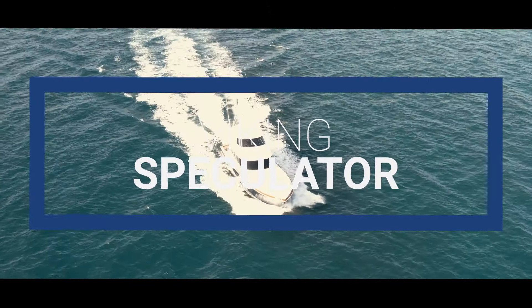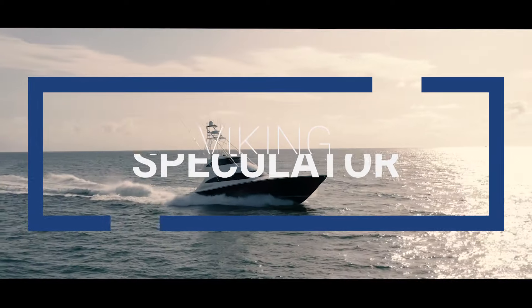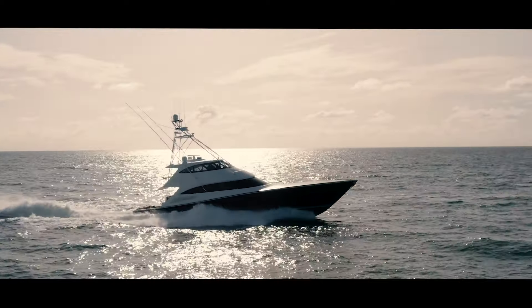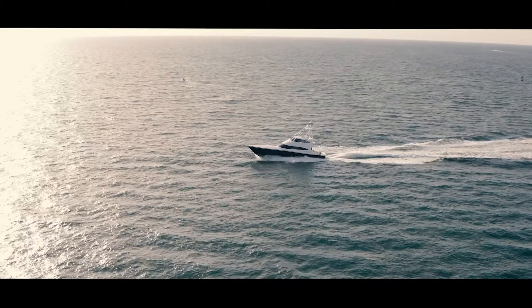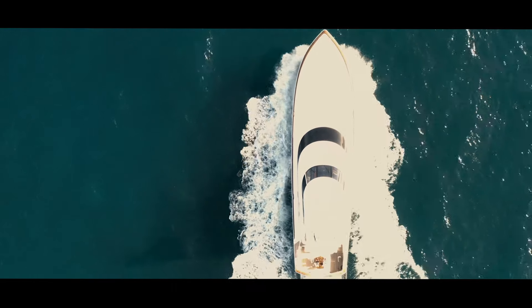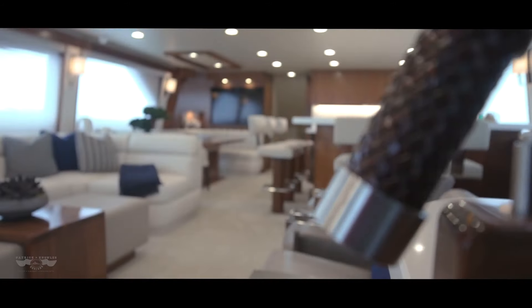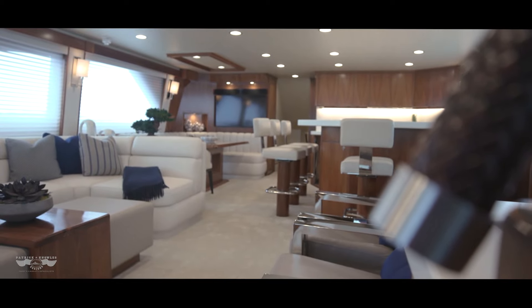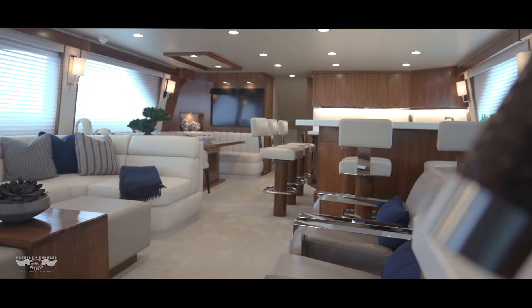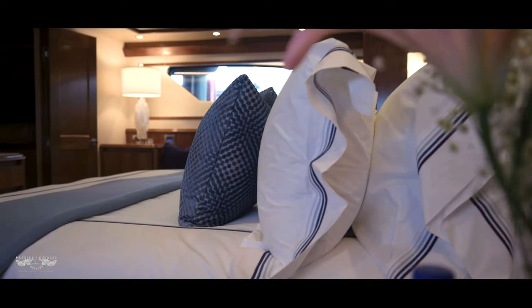Sport fish yacht number four on Yachtco.com's list of the top five is the 92 Viking Speculator. Recently refit in 2020 with an interior by Patrick Knowles, the 92-foot Viking Speculator is the ideal combination of fit and finish — rugged yet elegant and sleek yet practical. She features all the amenities necessary for active fishermen with a stunning interior in which to retreat after a hard fight. Aft, the deck features rear-facing seating as well as a second seating area around the table for al fresco dining that seats up to six guests.